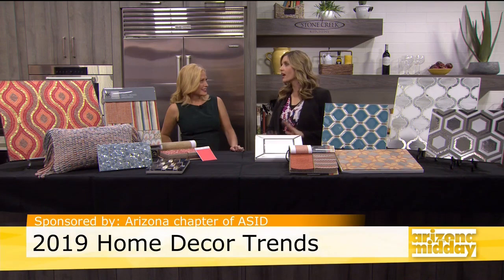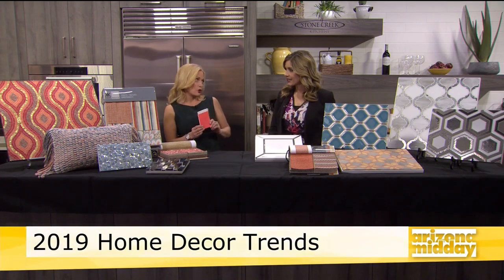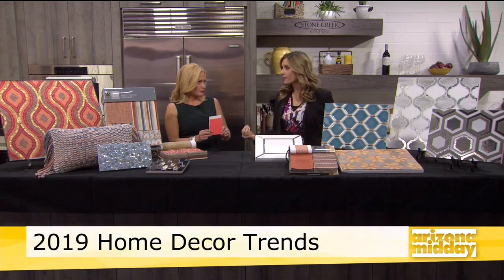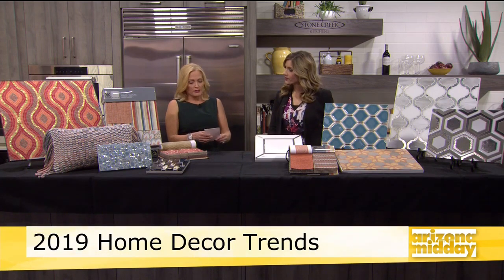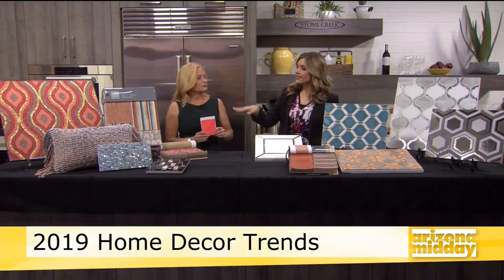Why don't we start with the color of the year? The color of the year is Living Coral. That is distinctive because it's this bright color. Every year, Pantone predicts based on market trends and what they see going on. You're going to see this in everything — dishes, fabrics, fashion, makeup. And you've got some of it today.